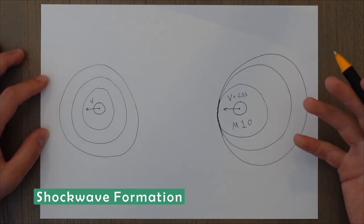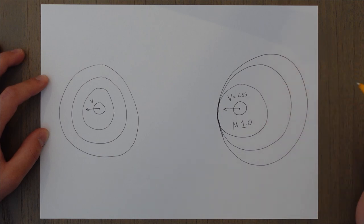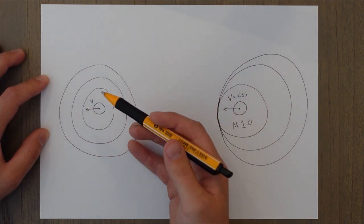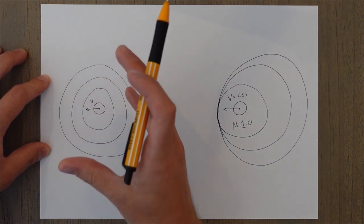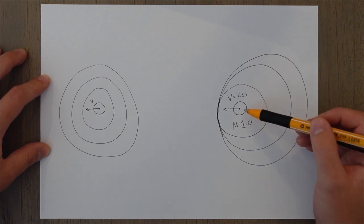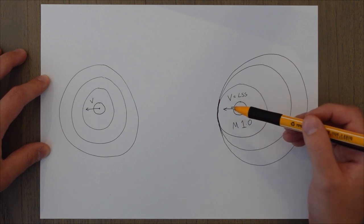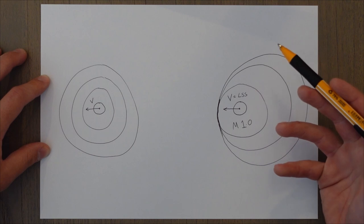A big part of supersonic aerodynamics is to do with shock waves, their effect, and how they interact with the aircraft. As an object moves through the air it generates pressure waves as it displaces the air. Some of these waves are the correct frequency to be sound waves and travel outwards in all directions at the local speed of sound. As the object accelerates towards Mach 1 it starts to catch up with its own waves, forming new waves on top of the old ones.